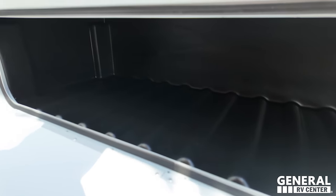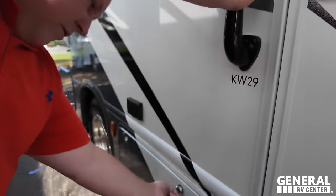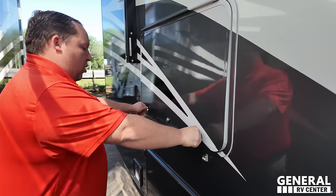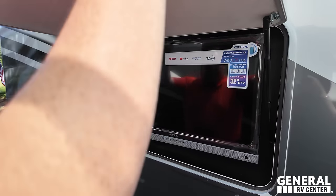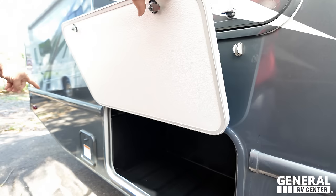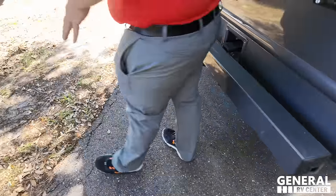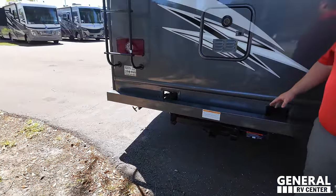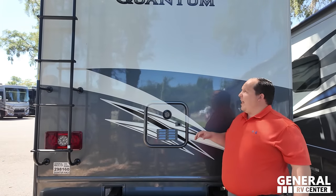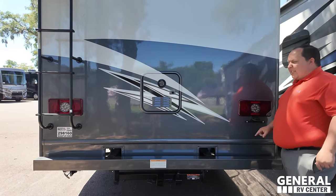There's nice storage underneath, a grab handle to get in and out of the coach, and more storage. On the outside we have an awesome smart TV. There's good storage there and a propane quick connect if you want to run a grill outside. Coming around the back, you do have an 8,000-pound hitch — though realistically tow 5,000 pounds and know before you tow. There's a tankless water heater and a backup camera integrated in the rear tail light.